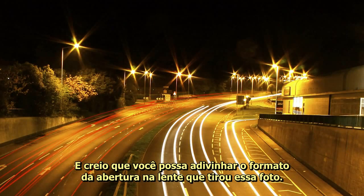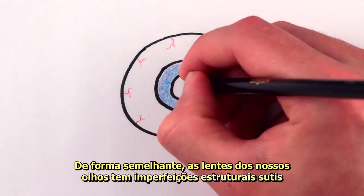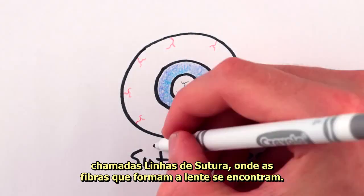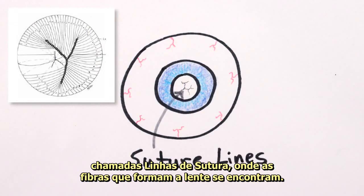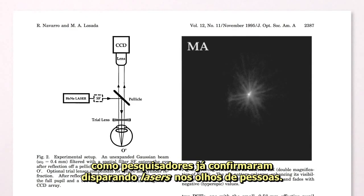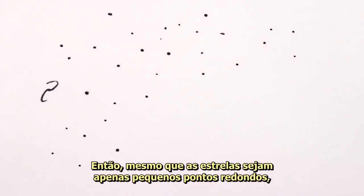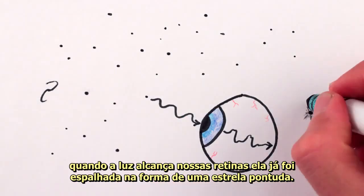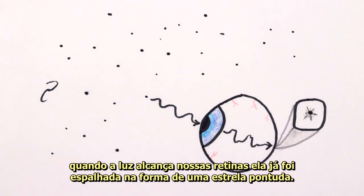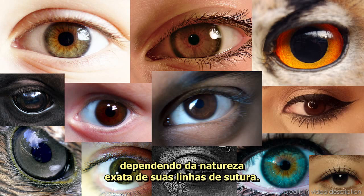And I bet you can guess the shape of the aperture in the lens that took this picture. Similarly, the lenses of our eyes have subtle structural imperfections called suture lines, where the fibers that make up the lens meet. These imperfections leave a very particular imprint on light as it passes by, as researchers have confirmed by shining lasers in people's eyes. So even though stars themselves are just tiny round dots, by the time the light reaches our retinas it's been smeared out into a star-like shape. Every single eye on Earth will see a slightly different star-like smear, depending on the exact nature of its suture lines.